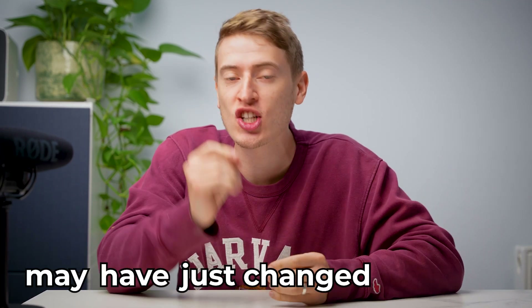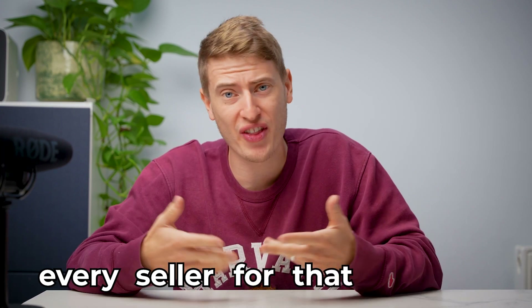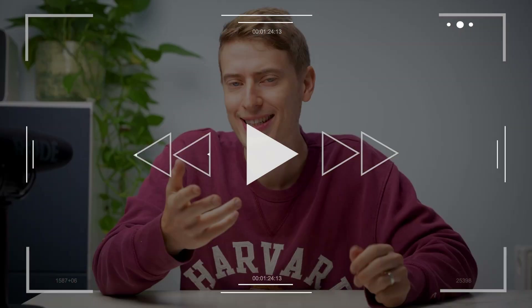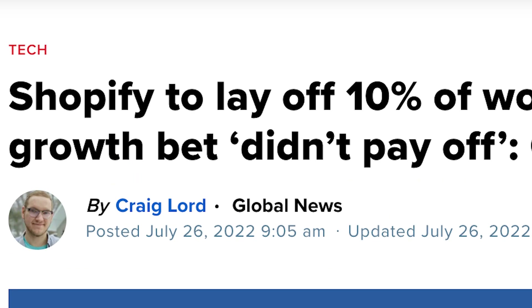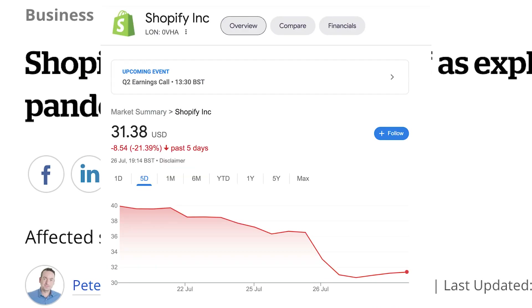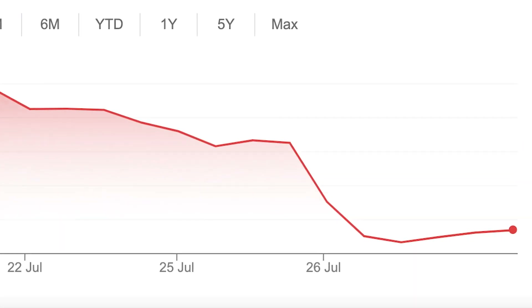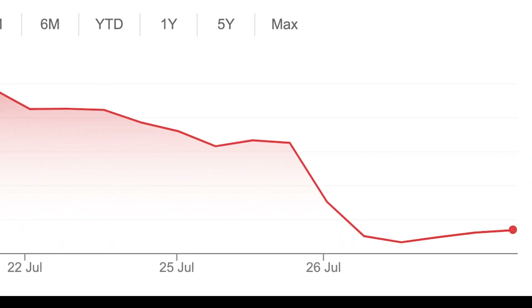Shopify may have just changed the game for print-on-demand sellers and every seller for that matter. Shopify have just announced the layoff of 1,000 employees — that's 10% of their workforce — and their stock has plummeted over 14%.